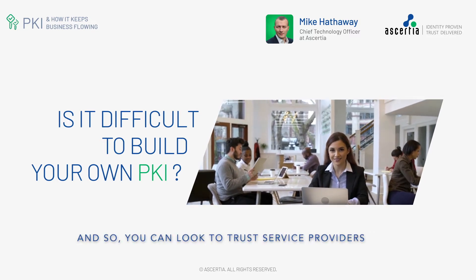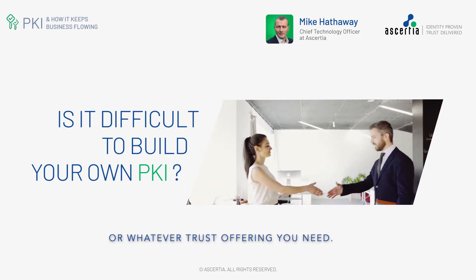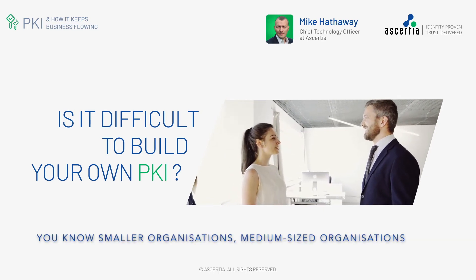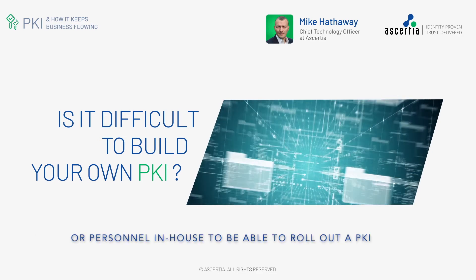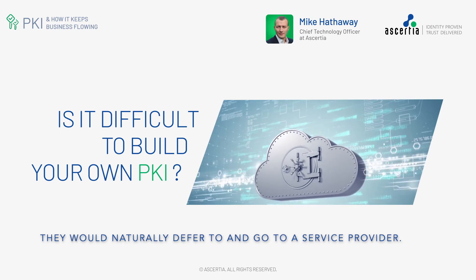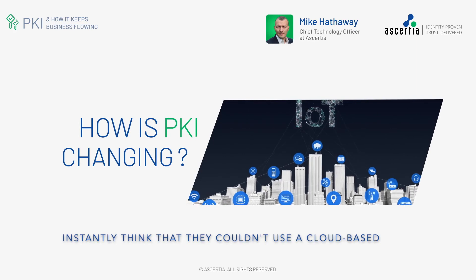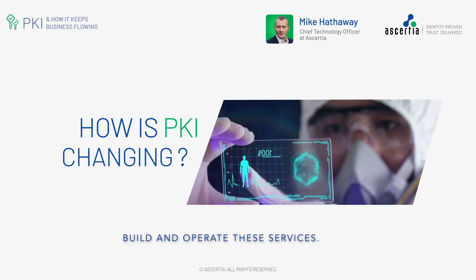You can look to trust service providers to operate and build your PKI, or digital signing service, or whatever trust offering you need — and that often is the requirement. Smaller and medium-sized organizations won't necessarily have the required skills or personnel in-house to be able to roll out a PKI that's built to operational best practice and procedures, so they would naturally defer to a service provider. But you must also acknowledge that some organizations — think of government — couldn't use a cloud-based provider, and so they would have some form of internal skill set or pool to run, build, and operate these services.